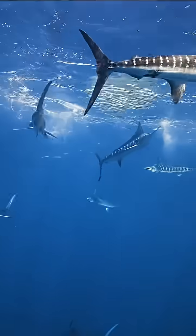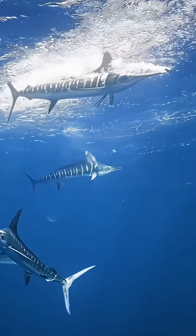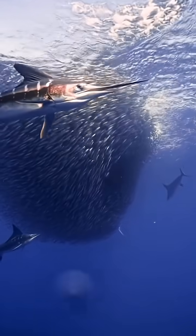Its long, sword-like bill isn't just for looks. It uses it to stun fish by slashing through schools at high speed, grabbing whatever falls behind.